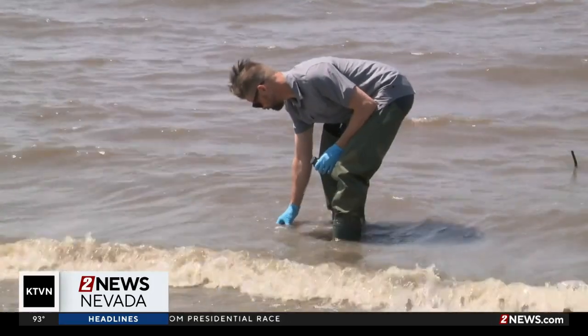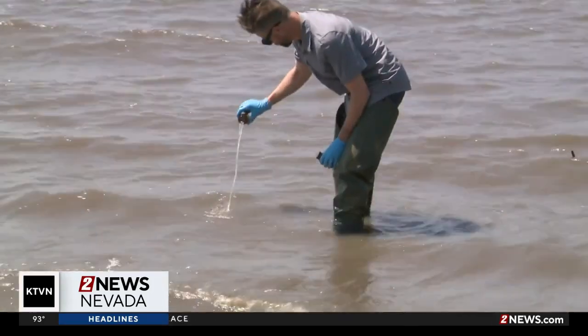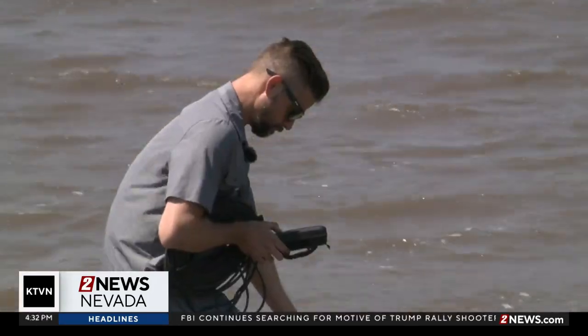The Harmful Algal Bloom Task Force is constantly doing testing and wants people to double-check bodies of water before entering. We recommend looking at the HAB dashboard that's on our website. Before you go out recreating, it has a list of the water bodies so you can look those up and see what advisories are in place for that area. To learn more about the HAB dashboard and other ways to keep yourself informed, head over to our website at 2news.com.